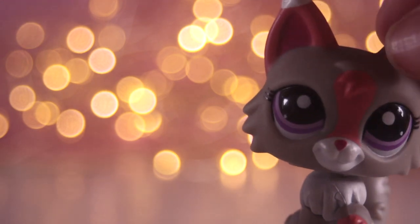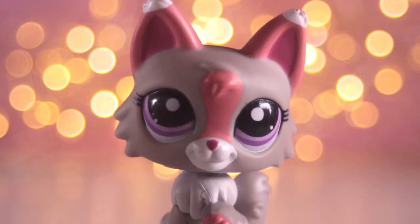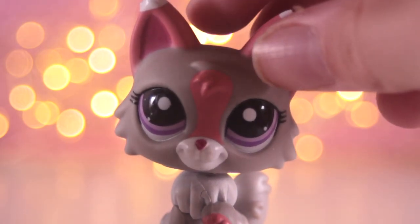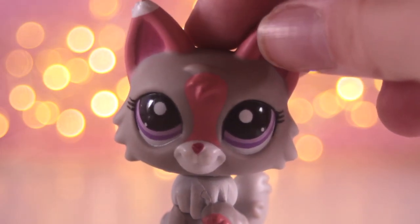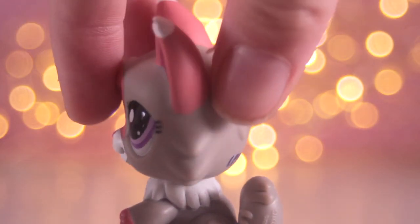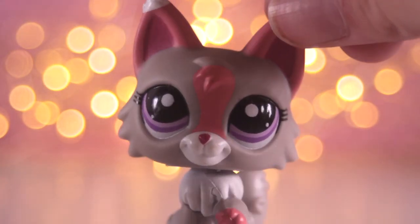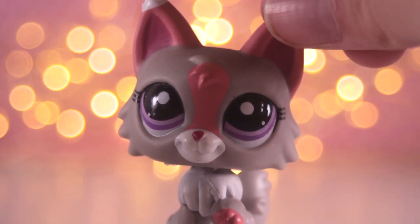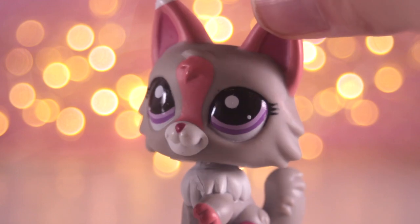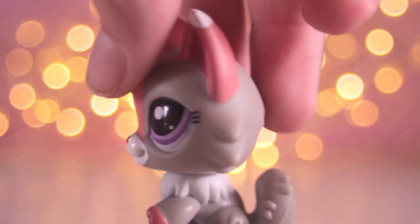The next one is this wolf cat. It is in great condition and I remember wanting this one for so long. I was so happy when I finally got it — I think around one or two years ago. It's a really pretty LPS. I think they're kind of hard to find, though I may be wrong as I'm not the best with LPS rarities. I really like this one, it's very nice.